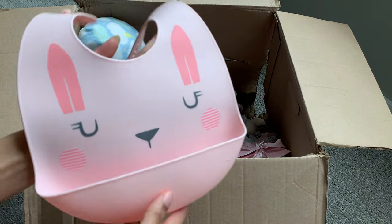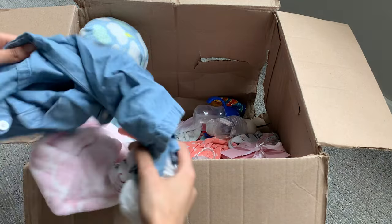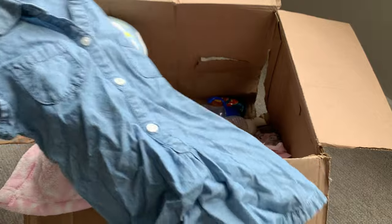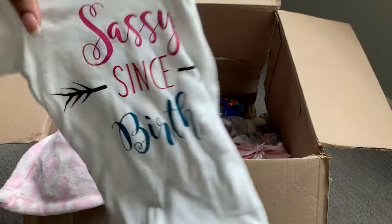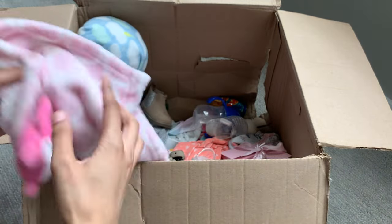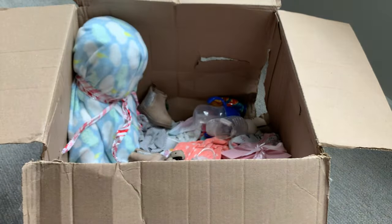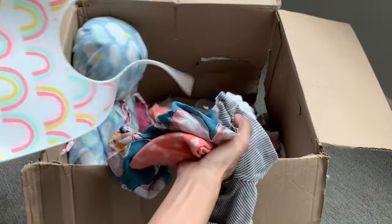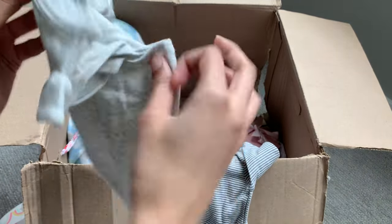We have a cute little bib that says 'I miss Papa' with two little dogs on it. We have a little pink stuffed friend, some socks, and a pink and white striped hat. We have this blue and white striped romper with an octopus — I actually have this romper already. This little sleeveless fleece vest in a really nice aqua blue color with hearts on it. We have this cat bib where you can catch the food — really, really cute. We have this little sleeveless denim shirt — I love that. We have this onesie that says 'Sassy since birth.' We have another lovey — a little owl lovey. We have another bib — white with rainbows on it.